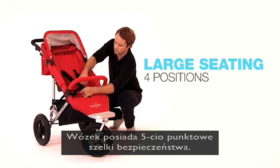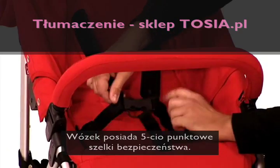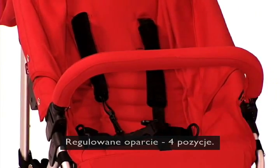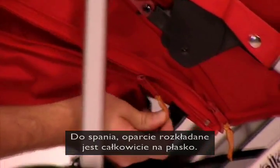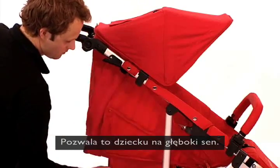Naturally, the seats are fitted with a safe five-point adjustable safety belt. The seating has four positions and the sleeping position is completely horizontal, allowing your children to sleep soundly.